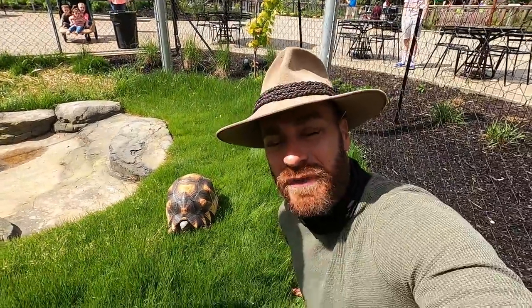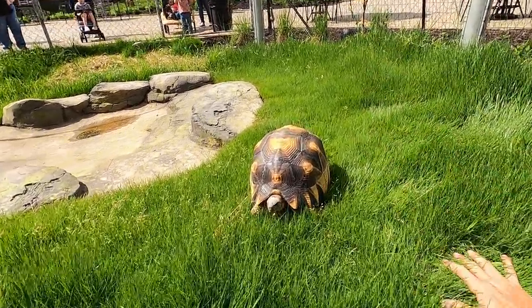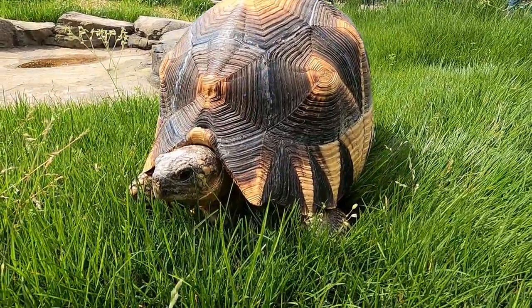Guys, you're in for a treat today because I'm hanging out at Zoo Knoxville, and we are going to be seeing all the species of endangered turtles and tortoises that this amazing facility has been working with.